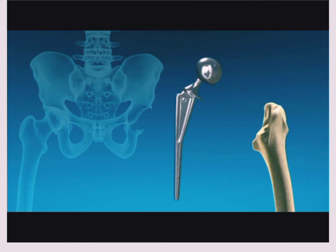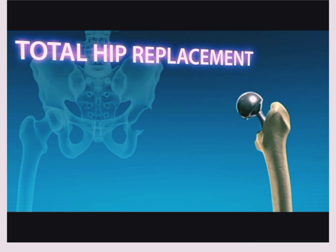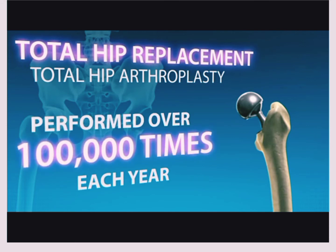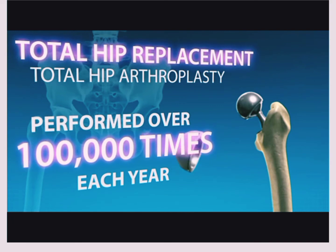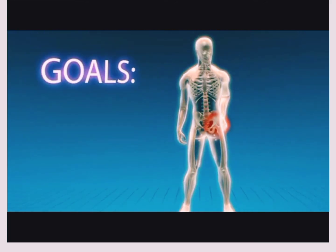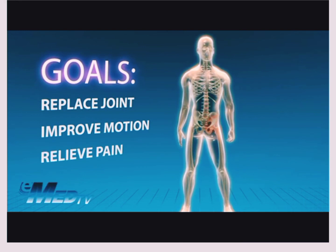The most common surgery performed is a total hip replacement, also called total hip arthroplasty — a surgical procedure performed over 100,000 times each year. The main reasons for performing a total hip replacement are to replace a worn-out hip joint, improve the motion of your hip, and relieve pain.